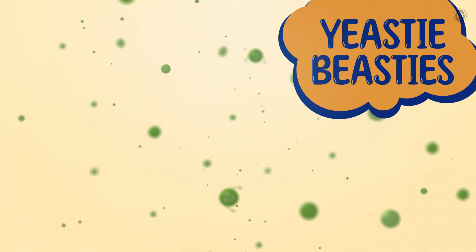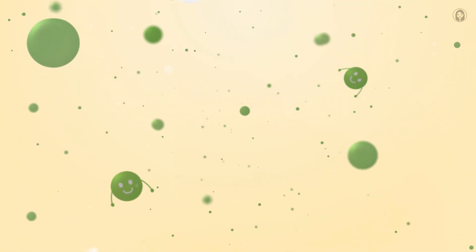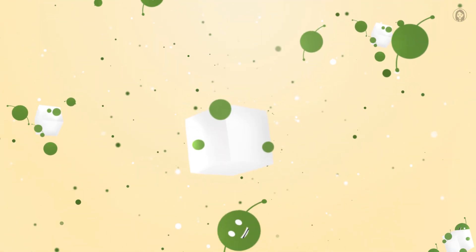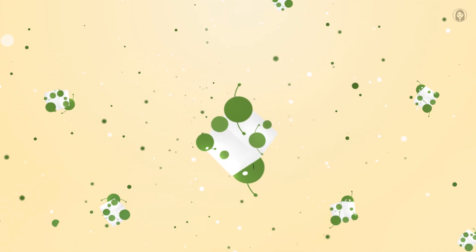The secret to my puffiness starts with my teeny tiny invisible helpers called yeasty beasties. They're actually alive, like super duper small pets that live in my dough. And these yeasty beasties have a favorite snack — sugar! Yum, we love sugar.